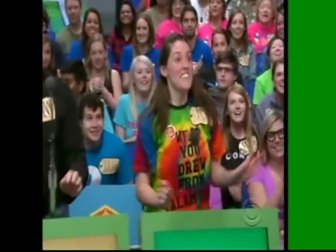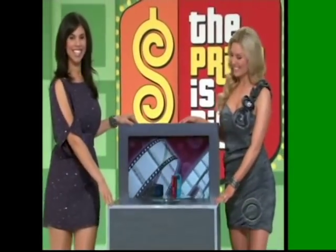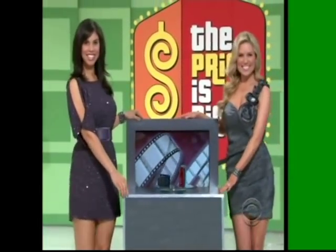Hi, Sarah. Welcome to the show. Nice to see you. Goodbye. Next prize, please. Here comes Gwendolyn and Rachel with a collection of camcorders.